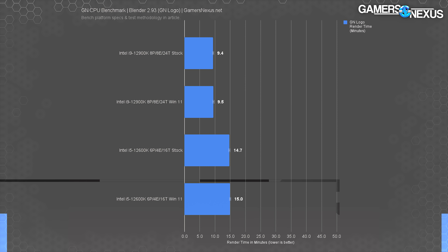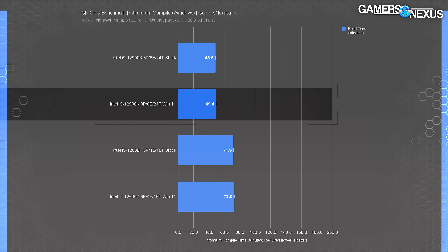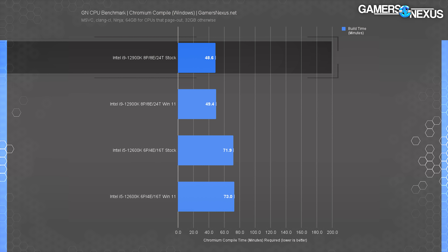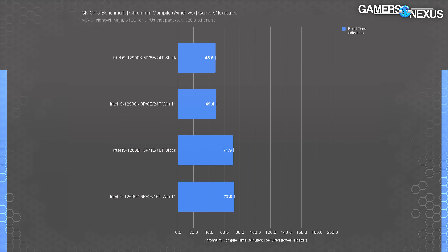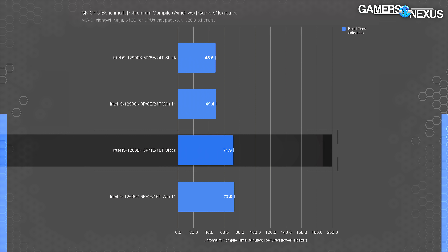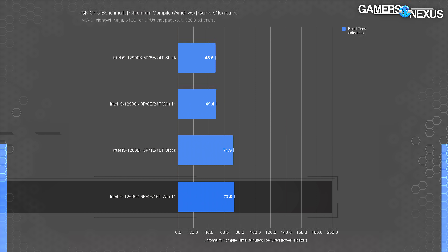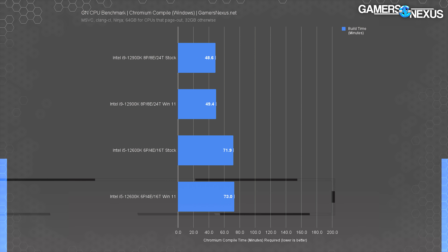If anything, we're seeing marginally better results on Windows 10 — a pattern that will form throughout this video. Chromium Code Compile required 49.4 minutes on Windows 11 for the 12900K, with a 1.6% reduction to 48.6 minutes on Windows 10. The 12600K required 71.9 minutes with Windows 10 and 73 minutes with Windows 11, showing a maximum Windows 10 advantage of 1.5%. That lines up with some previous results.